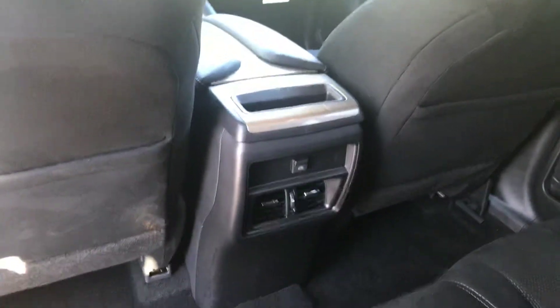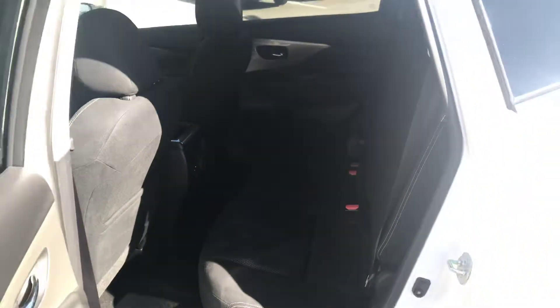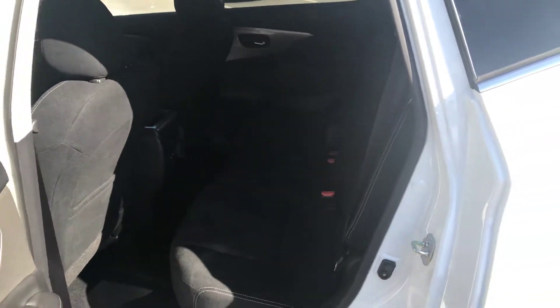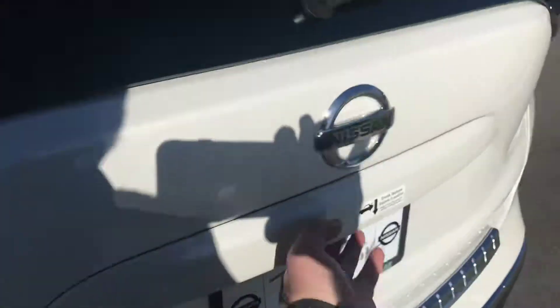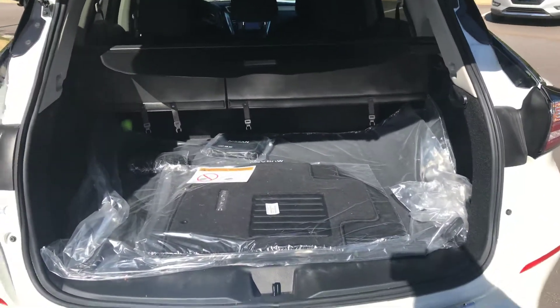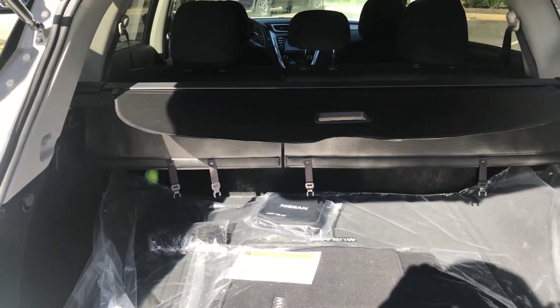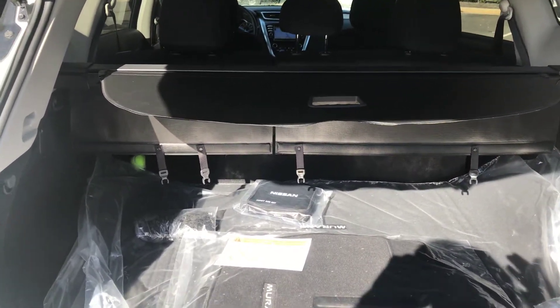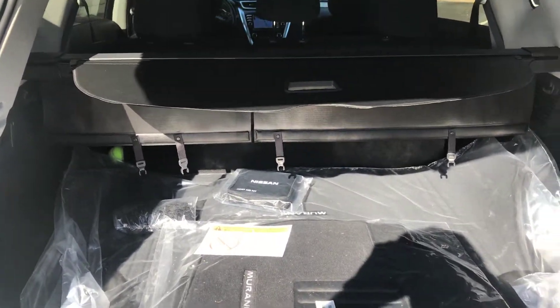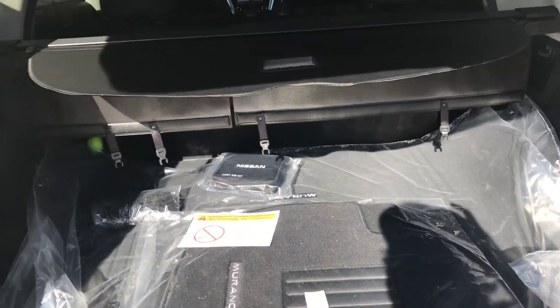You have a USB port in the back as well as vents in the back for anybody sitting back here. You still have your NASA-inspired zero gravity seats for the back seats and the two front seats as well. You have a lot of space in the back. You get the shade for the back — that way nobody can see what you've got in the back. It also comes with your weather mats and a first aid kit as well.